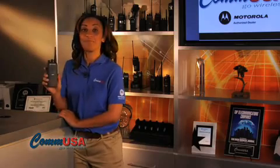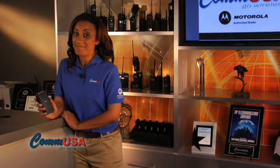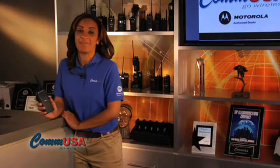Hi, I'm Kaya, and this is the Motorola PR860. I really like this radio. It's a really good solution for safety, construction, manufacturing, or public utility applications.